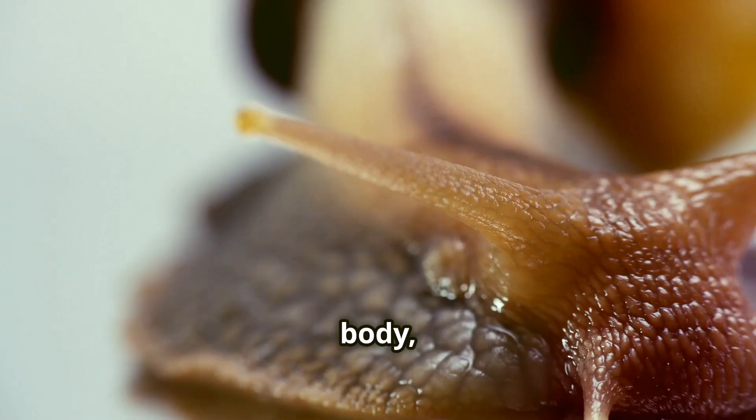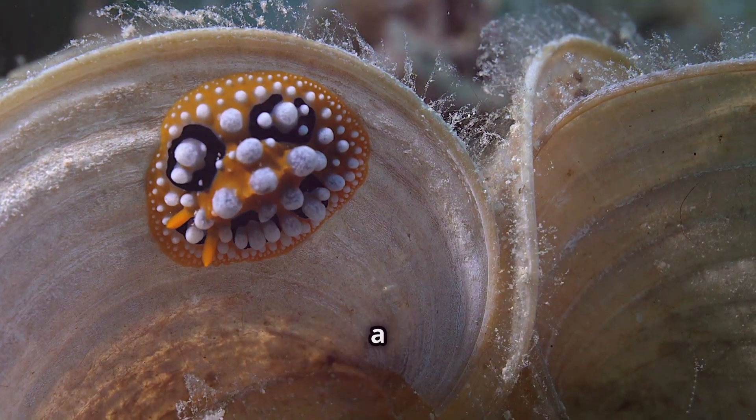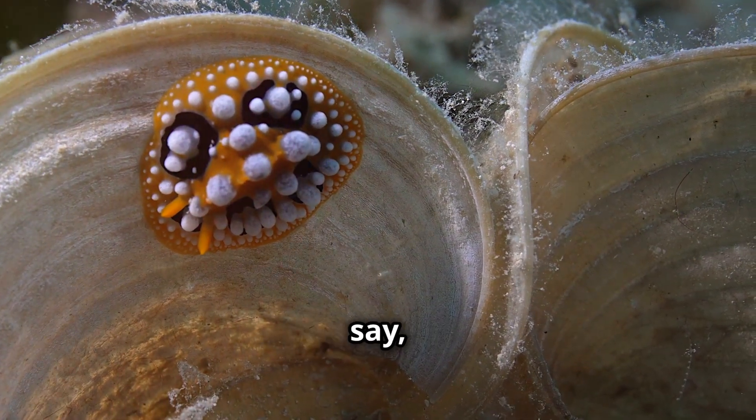All that flashy colour — it's all from the soft parts of its body, not the shell. This little marine marvel, found in the warm waters of the Atlantic, has a trick up its sleeve, or should I say, mantle.